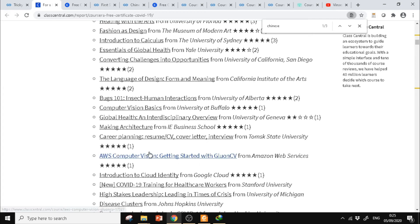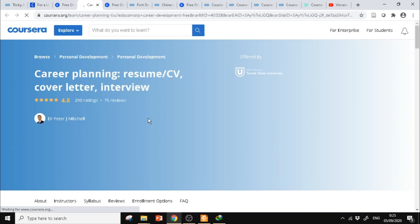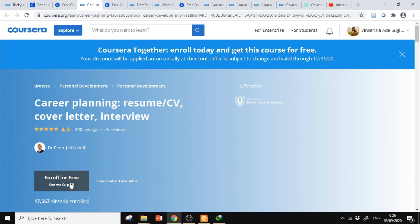Untuk teman-teman yang masih bingung cara daftarnya, saya akan kasih contoh lagi. Misalnya saya mau daftar untuk career planning — ini CV, cover letter, interview. Saya klik, kemudian klik Go to class. Setelah itu di sini kita tunggu sampai muncul promo 'Coursera Together'. Kemudian kita klik. Kalau sudah muncul, langsung klik Enroll for free. Tapi kalau sudah berhenti dan belum muncul, refresh dulu, ulangi sampai muncul, baru klik Enroll for free.